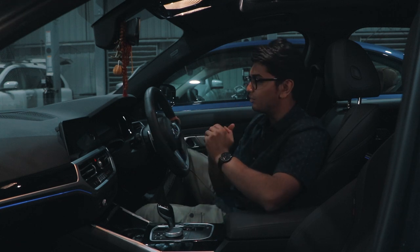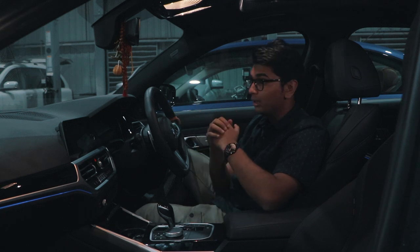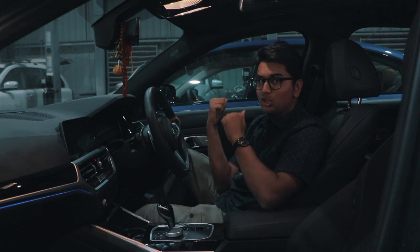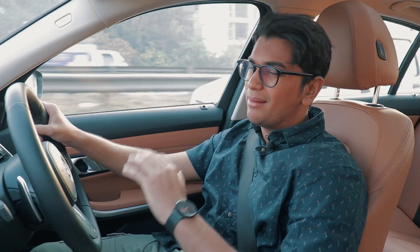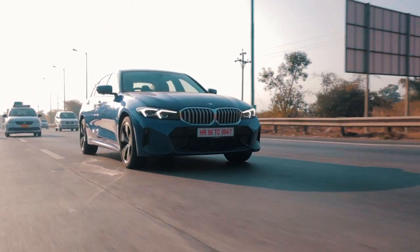There hasn't been a massive difference in terms of the overall interior. You do get a digital instrument cluster in the pre-facelift model but it's not as crisp and not as usable as the newer iDrive 8 system. I'm just going to say it upfront — the 320LD isn't the most exciting car to drive.